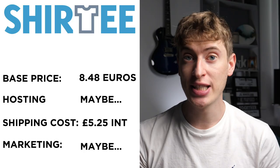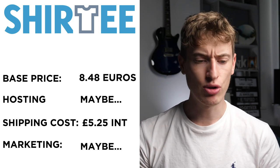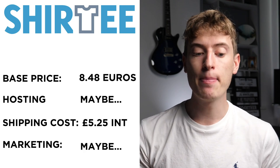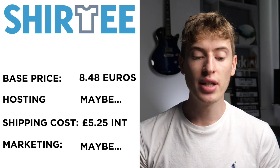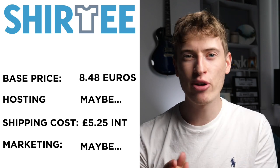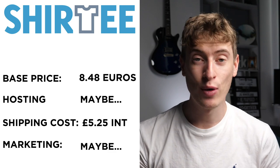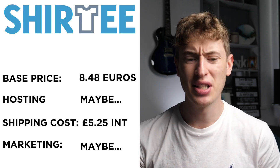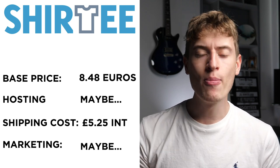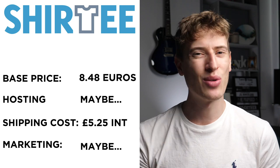Now let's move back to print-on-demand sites. We have a platform called Shirty, spelt S-H-I-R-T-E-E — very interesting. Base price is €8.49. This is a German company. Hosting: it seems like they do hosting and you can make your own little Shopify-style website, which is kind of cool, but I wasn't entirely sure. International shipping is £5.25, which is actually quite low. Free marketing: it seems like they do a bit, but I don't want you to count on it.